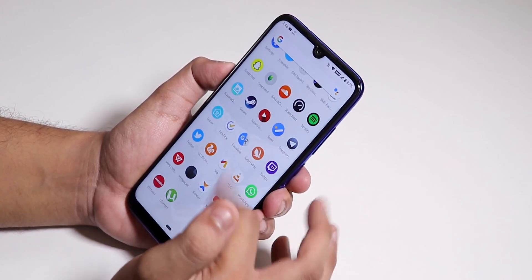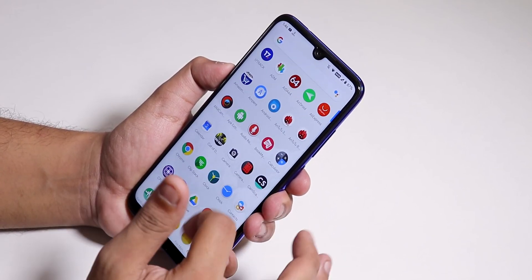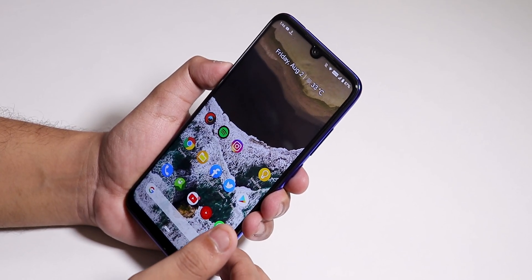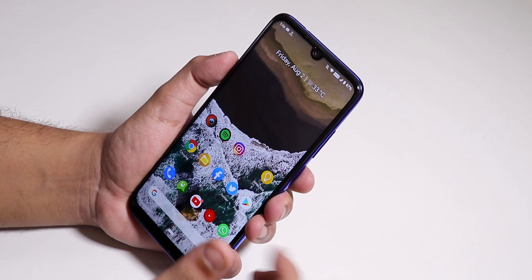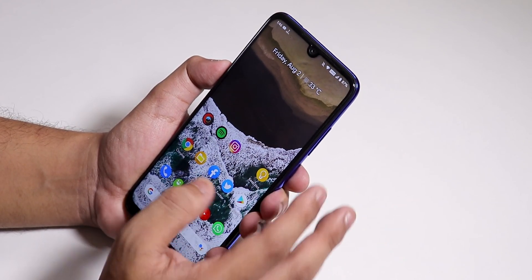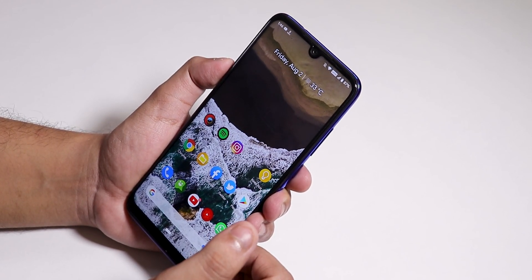I have a bunch of apps installed and this ROM is quite fluid — no issues I could find while daily driving. The battery life seems really good; you can pretty much get seven to eight hours of screen-on time without any issues. There is a Snapdragon camera present by default, though.